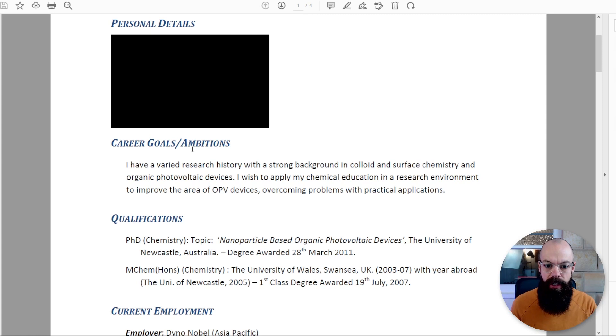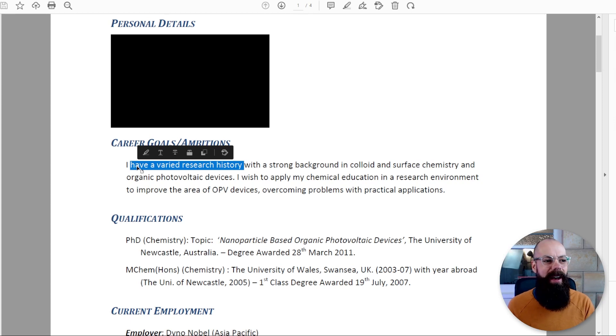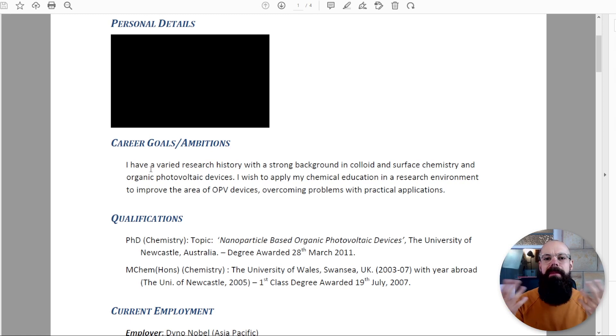I was applying for a postdoc position looking at transparent electrodes for solar cells, which I'd done during my PhD. So here in three lines is the first thing people should know about me: 'I have a varied research history.' I cannot think of a worse opening line — 'varied' is just so broad. I should have gone in with something much more concrete. 'With a strong background in colloid and surface chemistry and organic photovoltaic devices' — that should have been upfront.